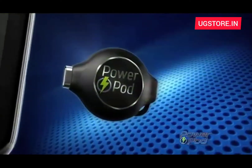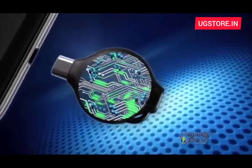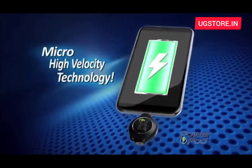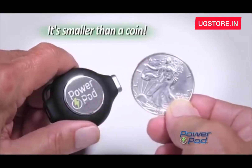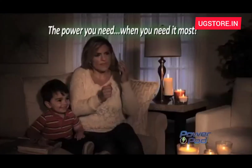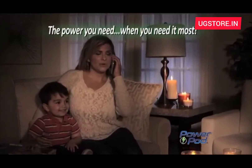So small yet so powerful. The secret is PowerPod's micro high-velocity technology that delivers instant power that lasts for hours. It's smaller than a coin. And when the power goes out in your house, you can always rely on PowerPod to keep your phone charged.